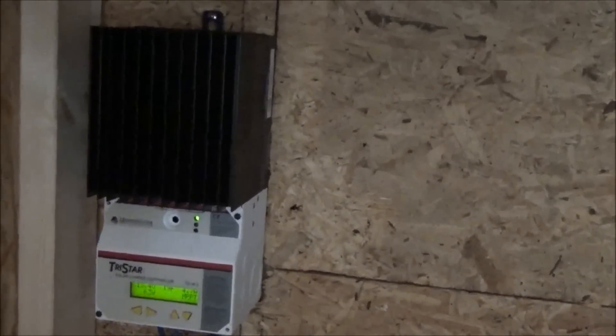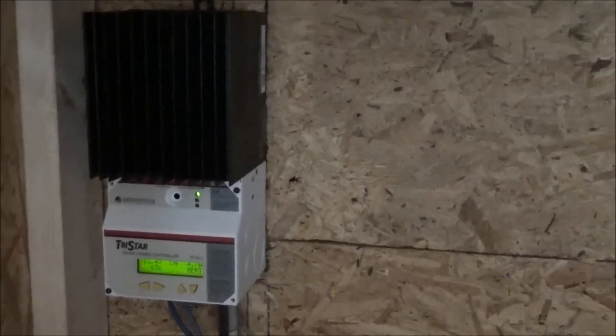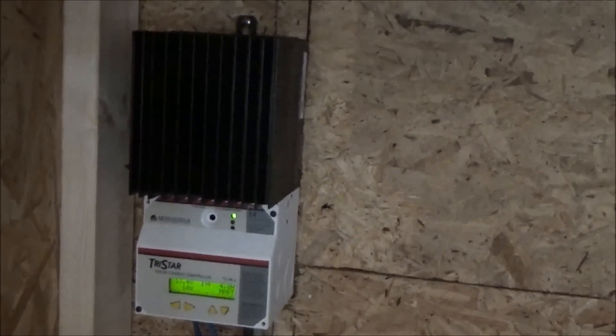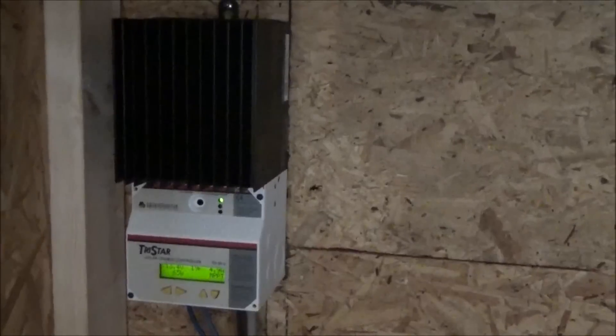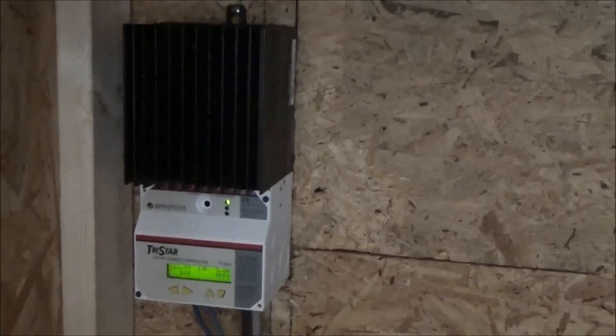It is a quarter to two in the afternoon. I had to sweep the snow off the solar panels because they had about a half inch of snow on them. Believe it or not, they were pulling in nine watts covered in snow with a half inch on them — I was quite surprised. Now 63–64 watts, but I'm going to have to keep sweeping the snow off them continuously because it is still snowing pretty heavily.